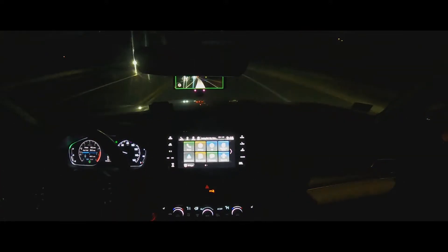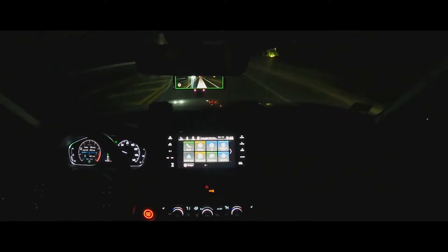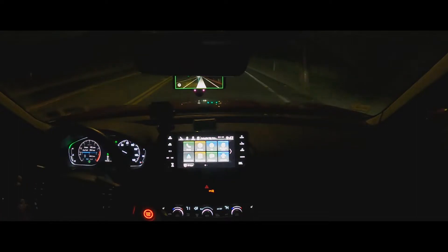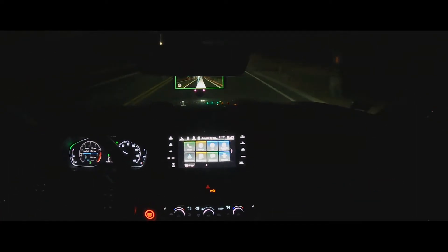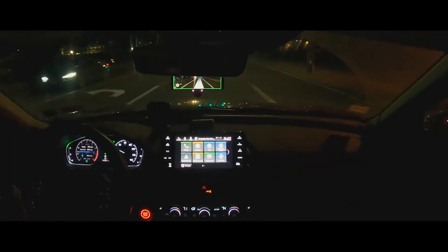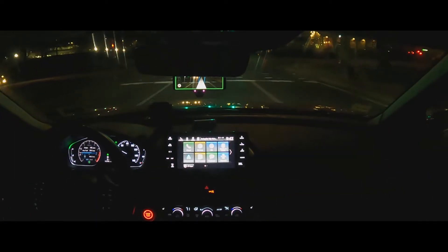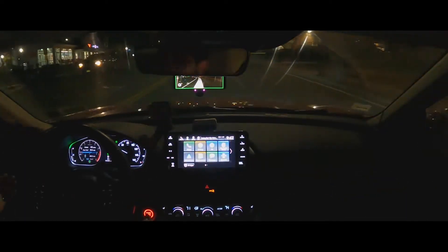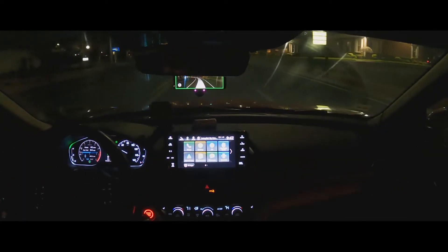As you can see, this curve is a little sharp — it says take control, but the car actually handled it. I was at 36 miles per hour and the car did it. Right now we're going 42 miles per hour and the car is doing fantastic.